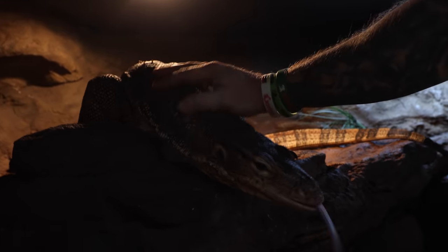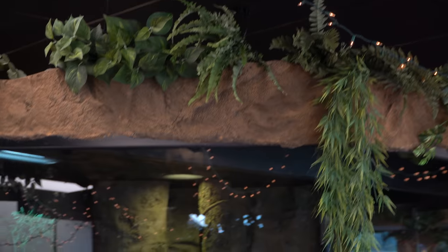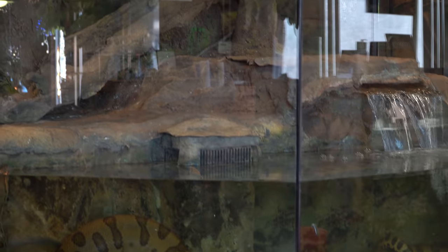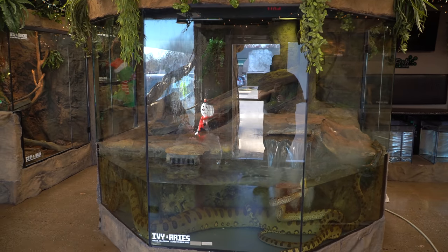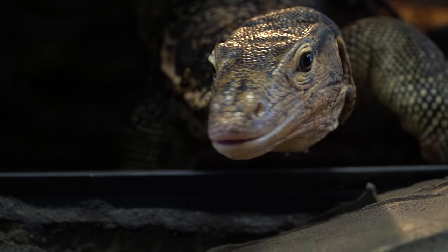He is such an absolutely incredible animal. We let him just crawl around the zoo probably an hour or two every day when we get an opportunity, so he not only enjoys his enclosure but he gets the whole run of the zoo. We want to make an enclosure similar to Ivy's enclosure for Elvis, where he has a swimming area.